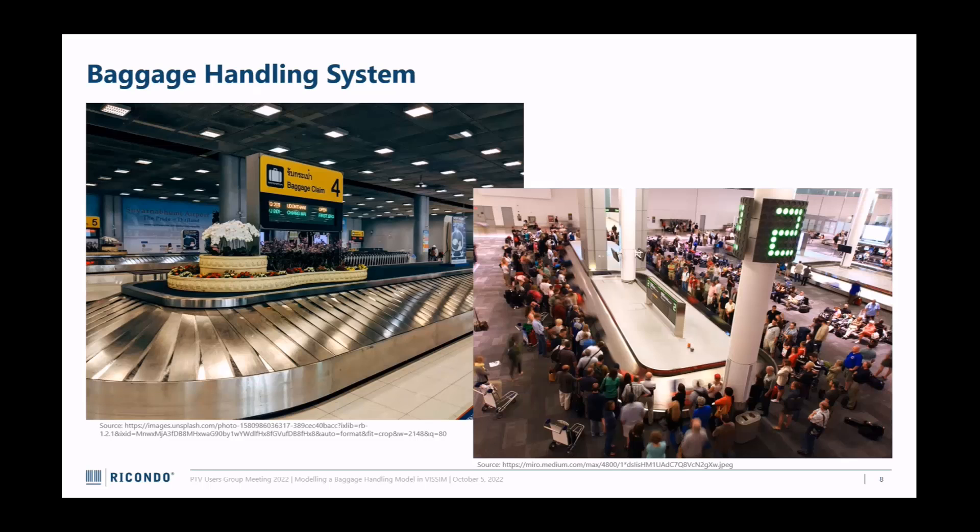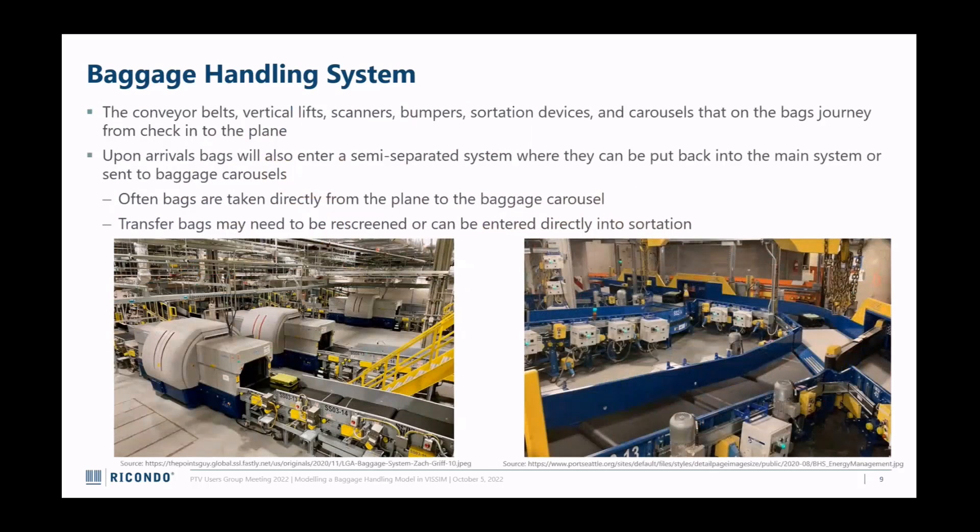The level of service for baggage carousels is actually measured by how much personal space you feel like you have. What I'm actually looking at is the other side of the baggage handling system - from when you check in to when the bag gets on the plane. That involves a whole system of conveyor belts, vertical lifts, scanners, bumpers, sortation devices, and even some of those same bag carousels. Arrival bags go through a simpler system, and bags you're picking up in Denver are usually loaded straight off the plane into carts.